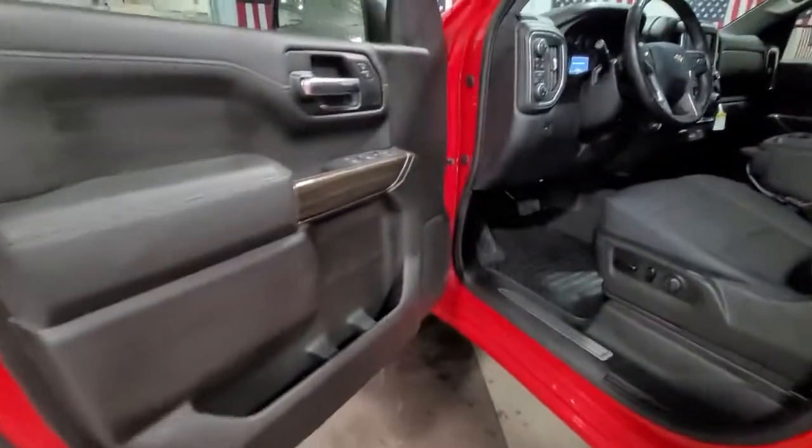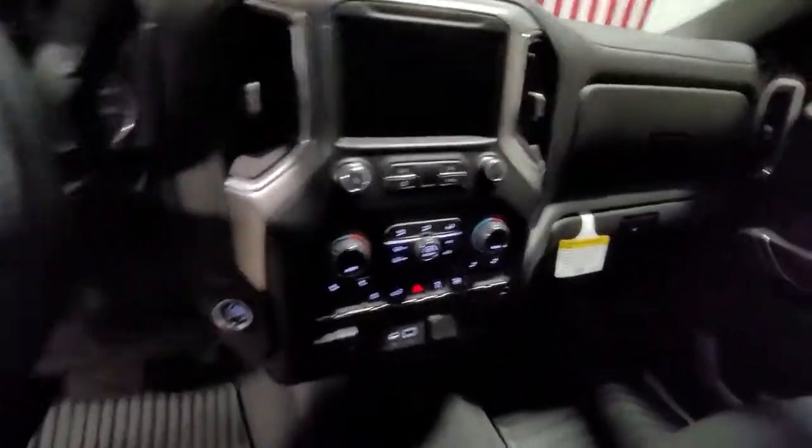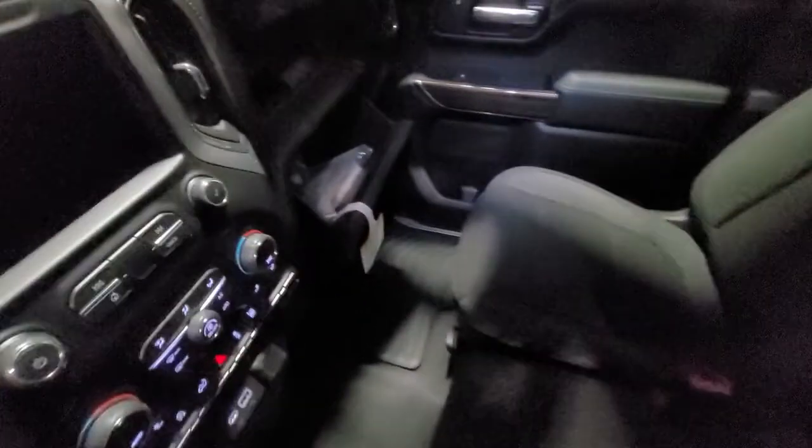The following are some of this vehicle's highlighted options: keyless entry, four-wheel drive, heated mirrors, backup camera, aluminum wheels, Bluetooth connection, rear AC, steering wheel audio controls, Wi-Fi hotspot, and stability control.